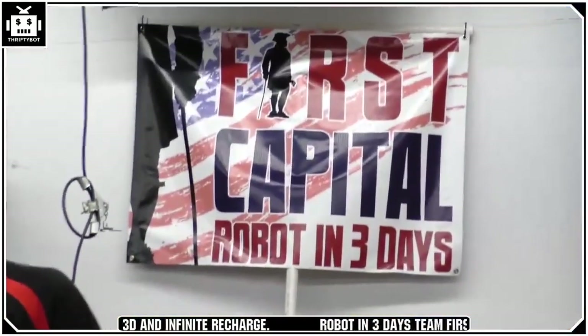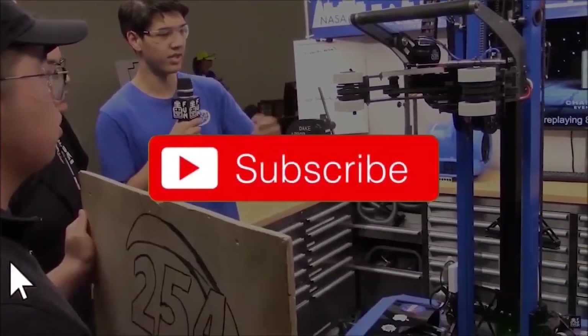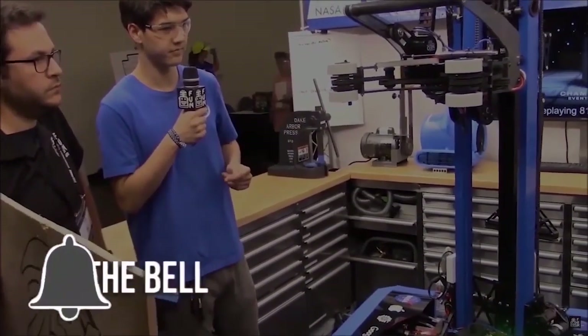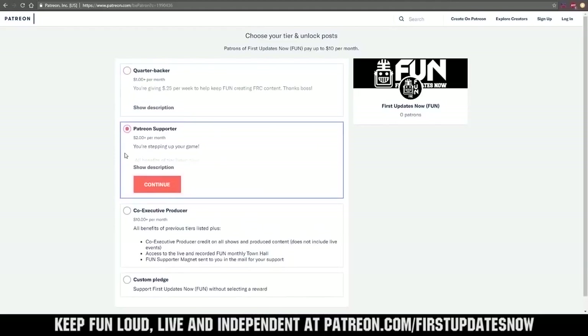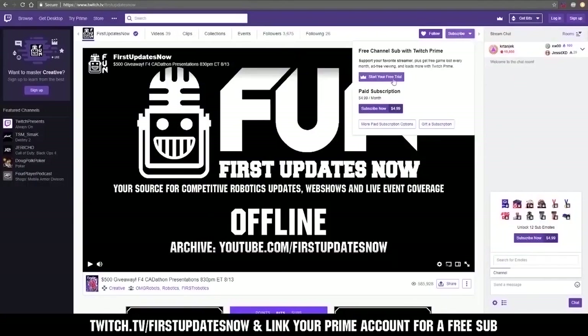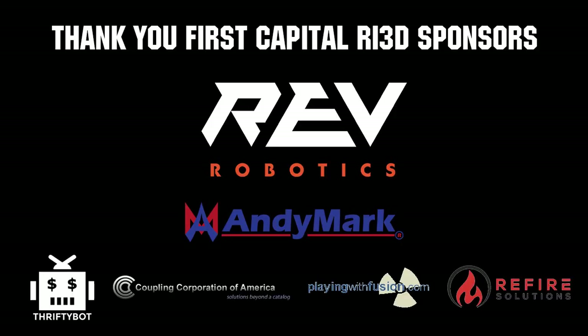All right, thanks everybody for tuning in. That's going to end our actual show, but we will continue to stream if you're watching live. Don't forget to check out our archives at youtube.com/firstupdatesnow. Watch us here at twitch.tv/firstupdatesnow. Enjoy the rest of RI3D. Not goodnight — we'll see you next time on FUN. Thanks to Rev Robotics and all of our First Capital RI3D sponsors.